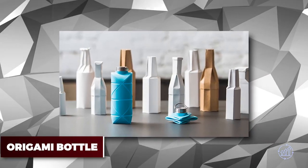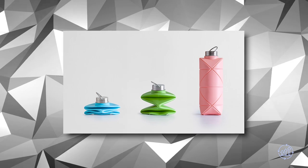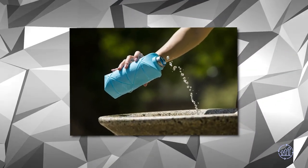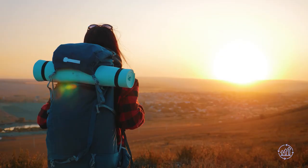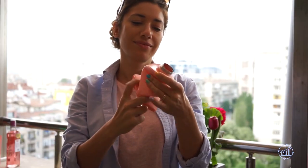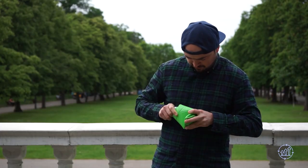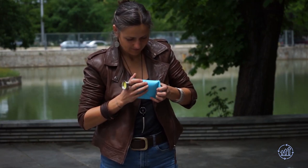Origami Bottle — the world of gadgets has just gotten more interesting with the launch of the Origami Bottle. This innovative bottle is designed to be completely collapsible, making it incredibly easy to carry anywhere you go. Whether you're hiking, camping, or traveling, this bottle is perfect for on-the-go hydration. With just a simple push, the bottle collapses into a small flat shape that can easily fit into your pocket or backpack.